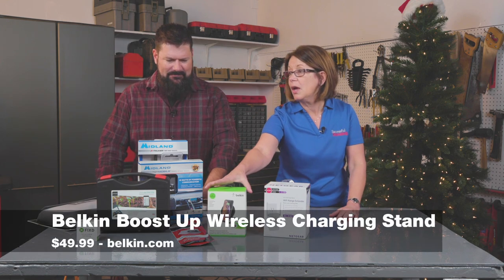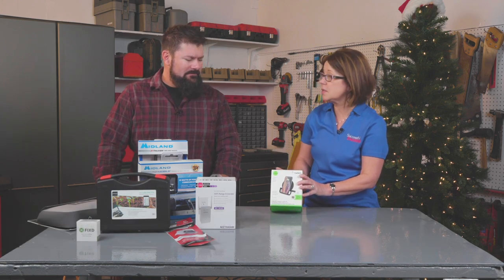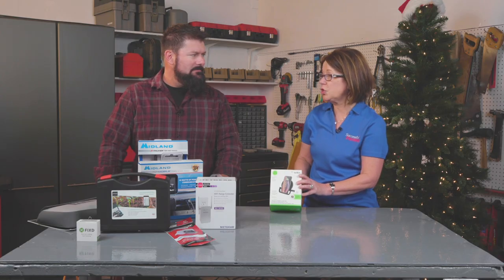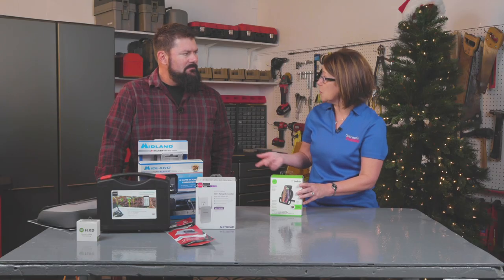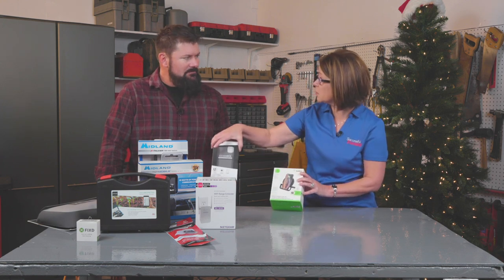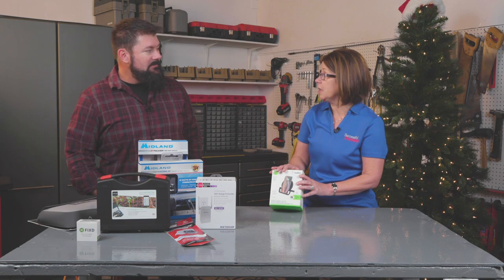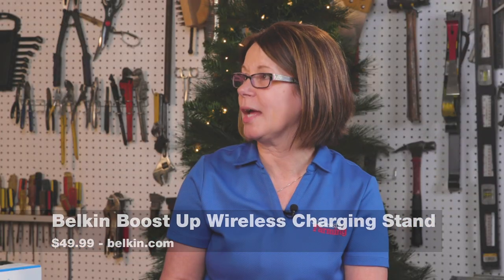Up next is a product from Belkin. We've featured Belkin in the past — they offer some great products. This is the BoostUp Wireless Charging Stand. It delivers 10 watts for fast charging, and if you have an iPhone 10, for example, it takes about four hours to charge. It's compatible with iPhone 8 or higher, and also compatible with Samsung, LG, and Sony smartphones. If your case is three millimeters or thinner, it charges right through it — you don't have to take your cover off. And it will only charge what the phone needs, so your battery should last a lot longer.